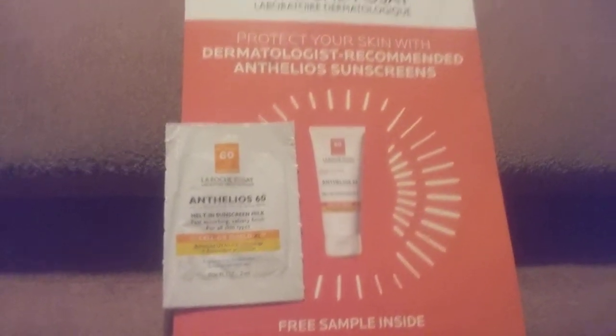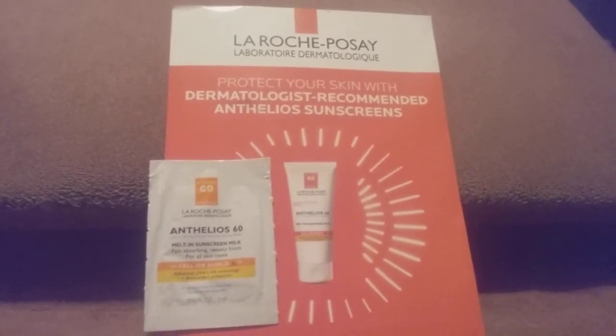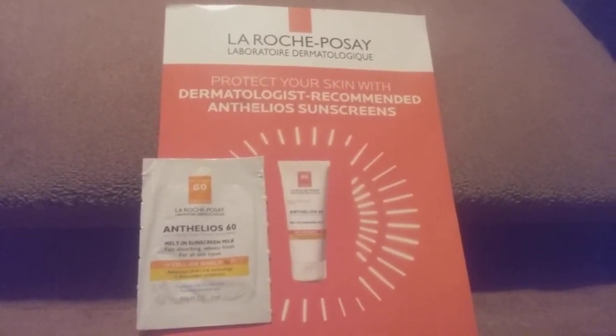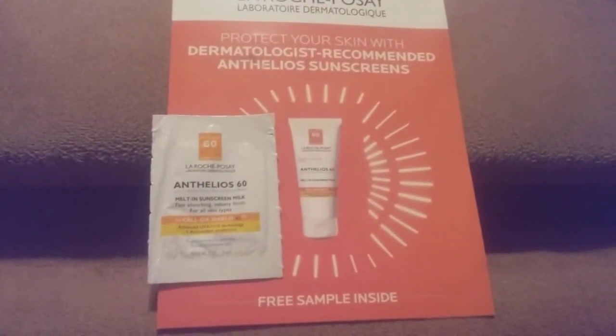Hi friends, family, and folks. This is Bridget Earl. This is the second freebie we got in the mail so I decided to do this one separately. This one is La Roche-Posay and it is a sunscreen and it's SPF 60.